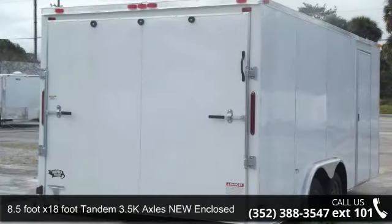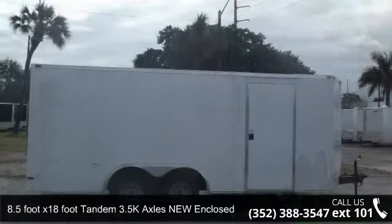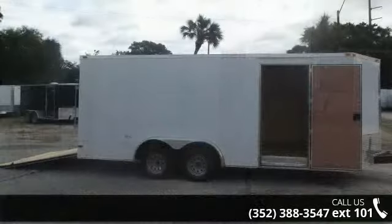Up for sale is an 8.5-foot x 18-foot tandem 3.5K axles new enclosed cargo with D-rings. If you are looking for a quality trailer, consider this one. This unit is priced just right and comes equipped with many desirable features.